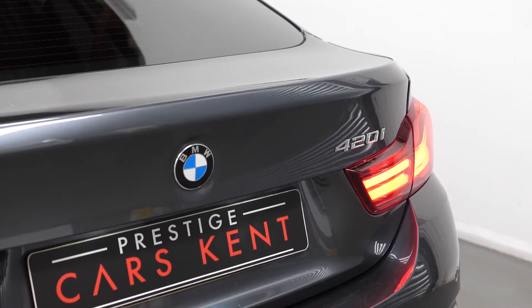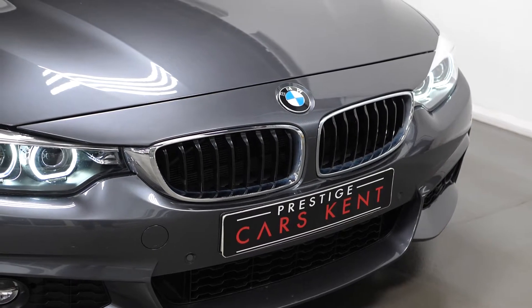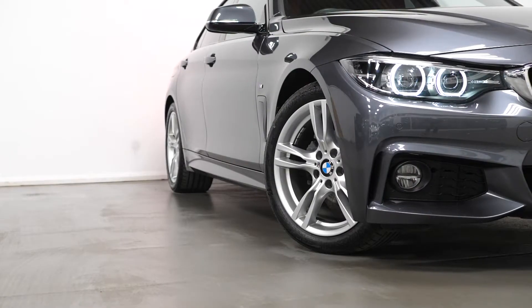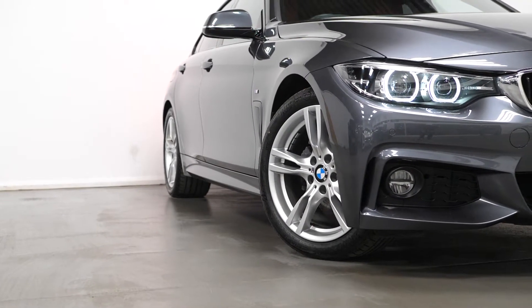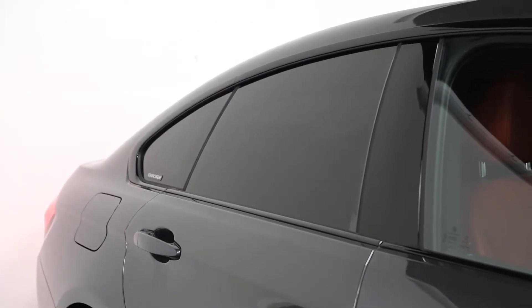The car is finished in mineral grey paintwork with M aerodynamic body styling. You have the chrome kidney grills with 8 extra wide vertical slats in gloss black, the 18 inch M light alloy star spoke design alloy wheels, the M sport suspension, the side exterior M badges, and the exterior trim in the high gloss shadow line.